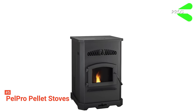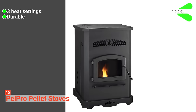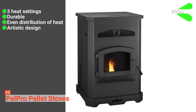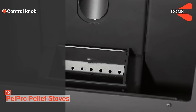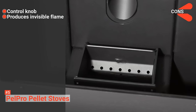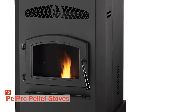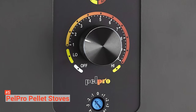Its pros are: it has three different heat settings, it is durable, it distributes heat evenly, and it comes with an artistic design. However, the cons are: the control knob may be hard to figure out, and it produces an invisible flame. Pell Pro Pellet Stove is powerful, affordable, and economical. If these are qualities you are looking for in a pellet stove, you should consider this one.